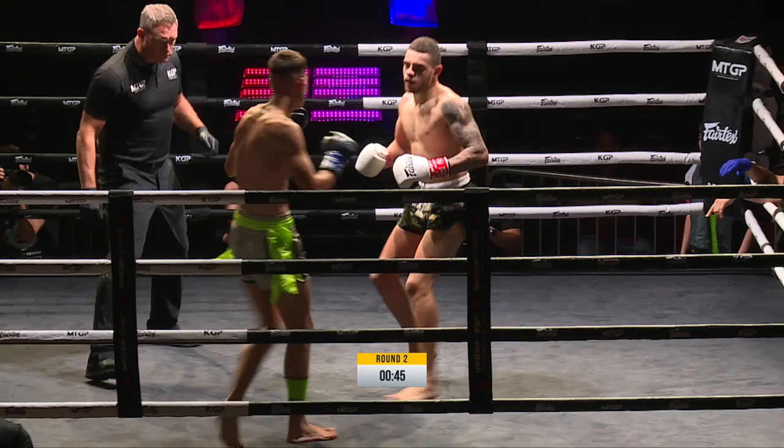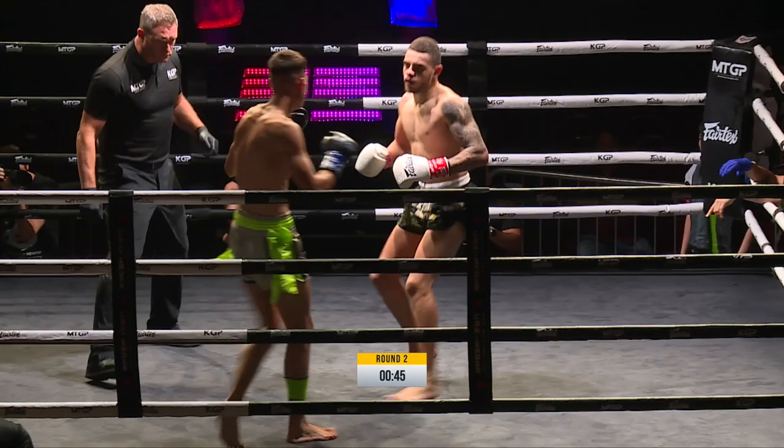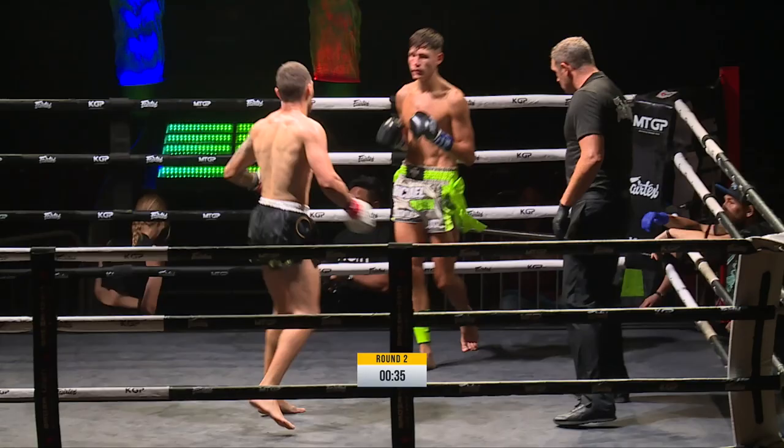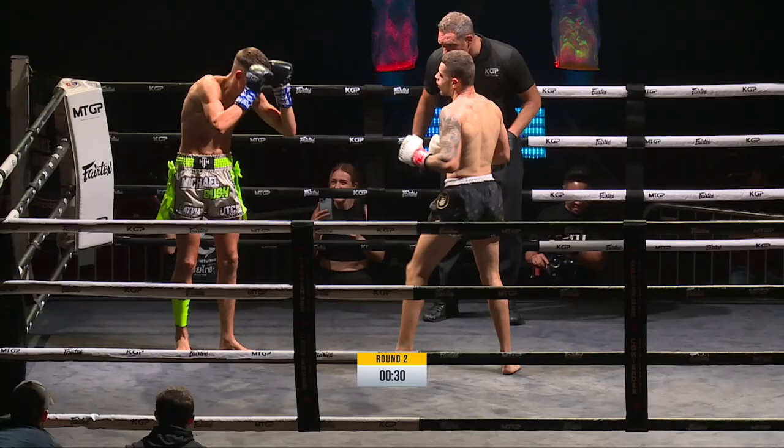Bosch is looking to play the points game here, but DeCollis is catching him with shots again. Bush with the knees. A low kick there as well — you saw the leg give a bit. At the moment DeCollis is not troubled at all. We need more from Bosch here — he's got the height, he's got the range. Good low kick there, but a strong right hand again from his opponent.